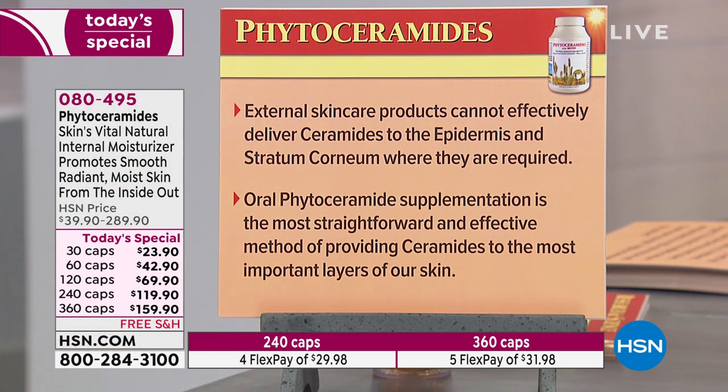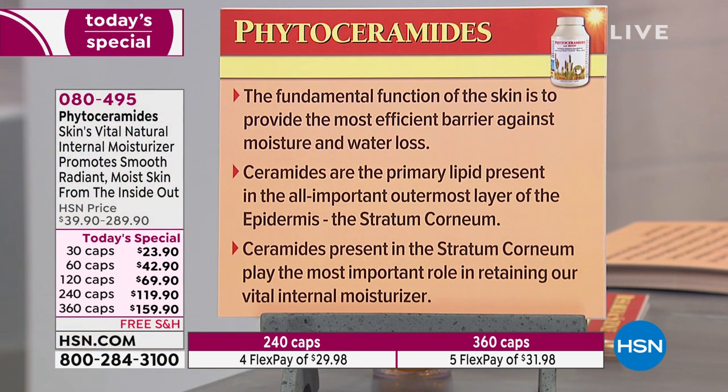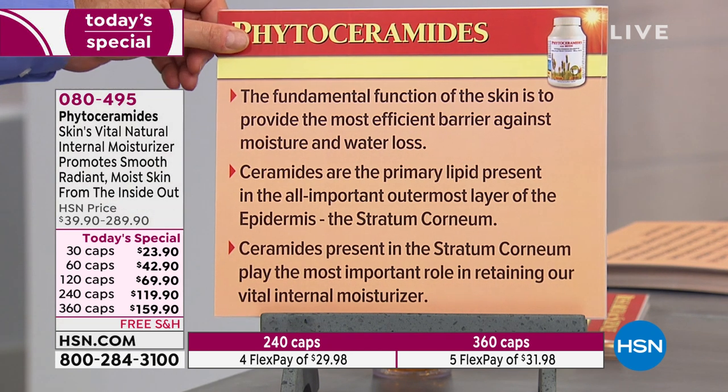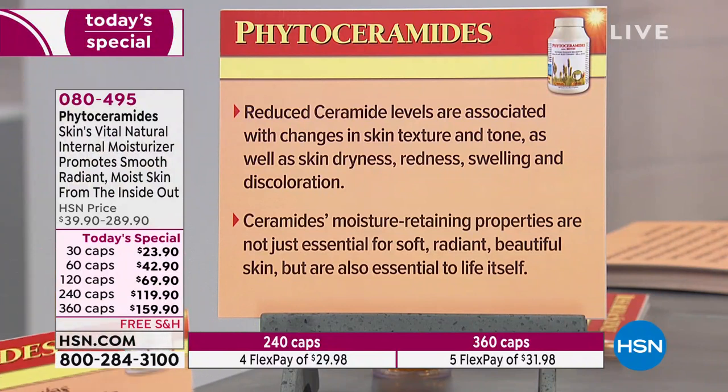Correspondingly, the presence of dry, rough, irritated, and discolored skin can be an indication of reduced or disrupted ceramide levels — you almost never find healthy ceramide levels when talking about those characteristics that go with aging. External skincare products cannot effectively deliver ceramides to the epidermis and stratum corneum where they're required. An oral phytoceramide supplement is the most straightforward and effective method of providing ceramides to the most important layers of our skin. Ceramides present in the stratum corneum play the most important role in retaining our vital internal moisture.